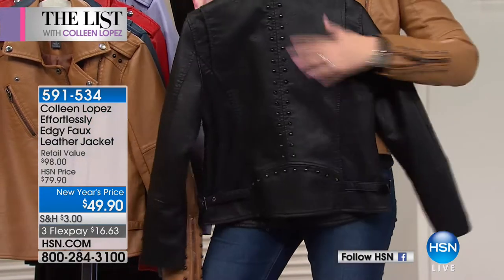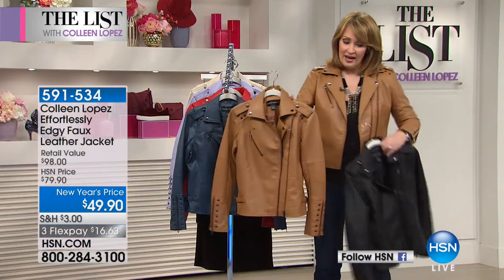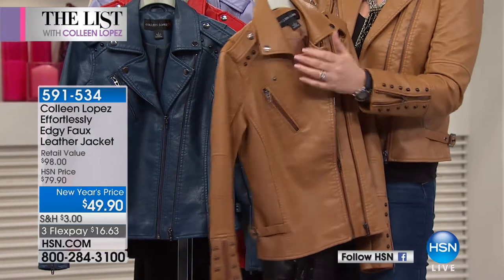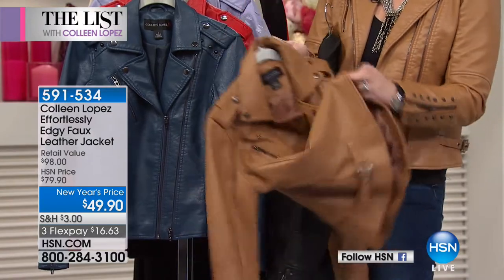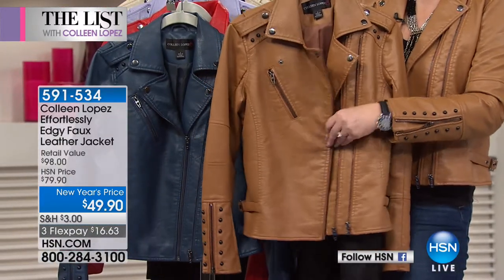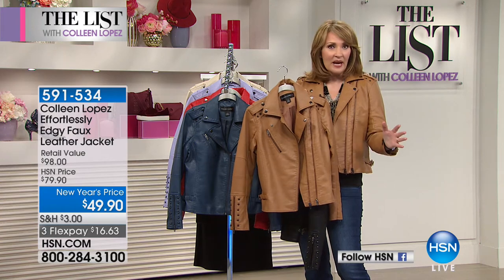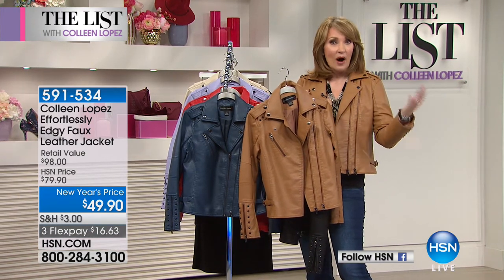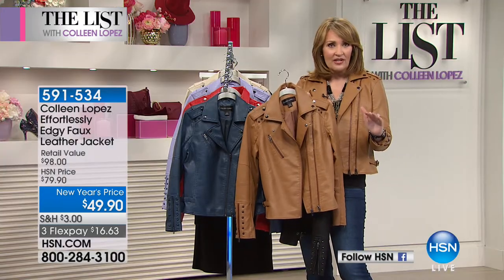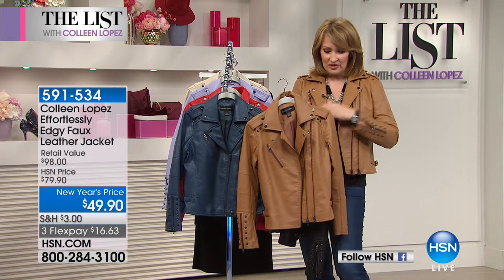I would recommend the black in a heartbeat. Here's the cognac — I'm obsessed with this color. It is so pretty and came out so perfect, very rich. It has a dyed-to-match lining. You can actually adjust the zipper to wear it closer or looser. We say true to size on the fit — I'm wearing the medium. If you're going to layer heavier sweaters underneath, you could go up a size; otherwise, stay true to size.